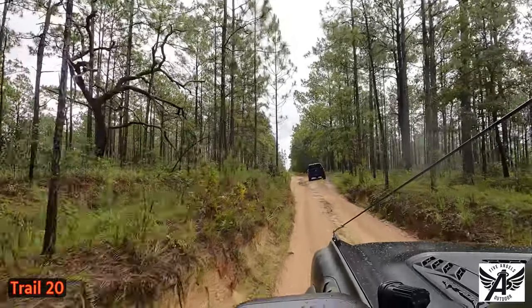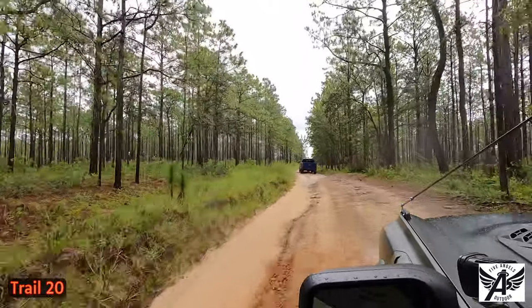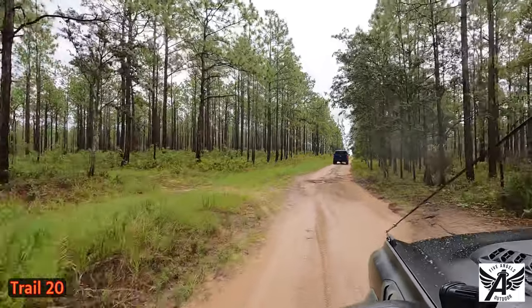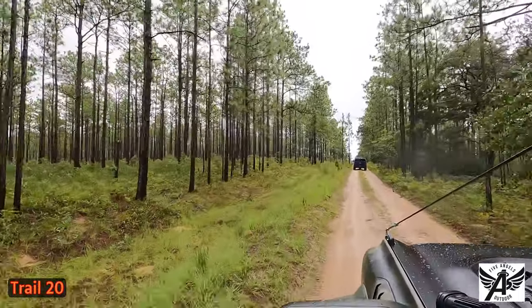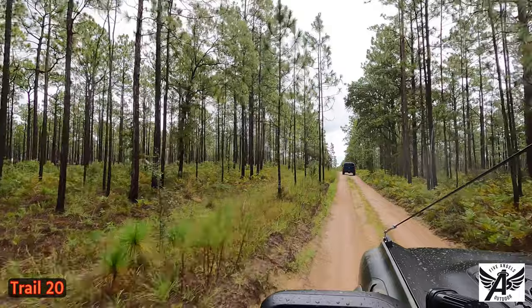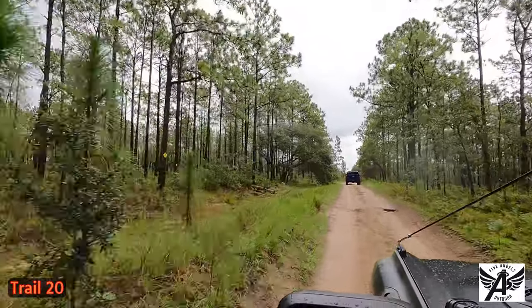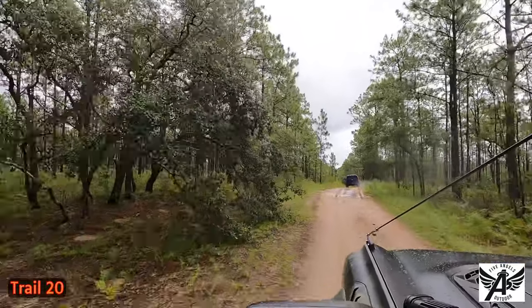Trail 18, I think it is. We're on Trail 18 right now, so we'll see what it holds for us. It's been a while since we've been to Citrus — we've been hitting so many other spots. I'd have to think it's been at least a year since we've been here, so we'll just have to see what the trails are like. They sure can change.